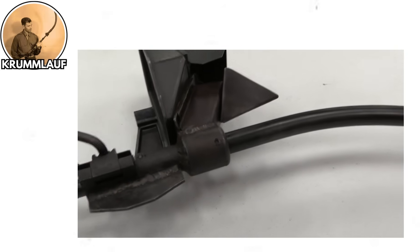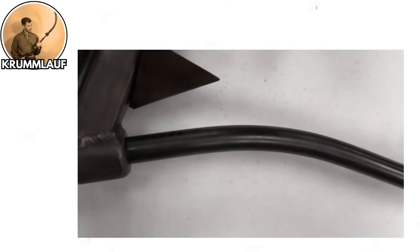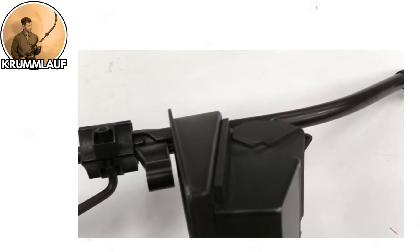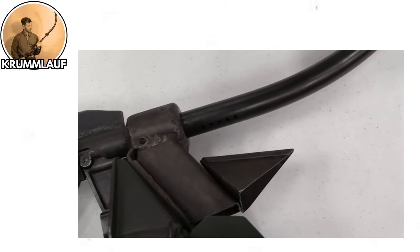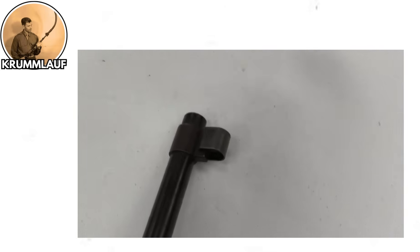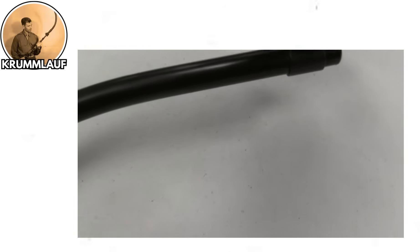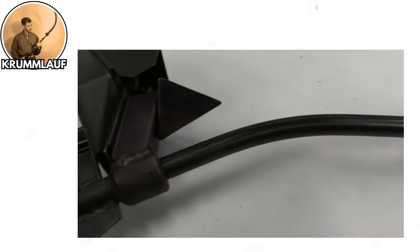Picture a STG-44 assault rifle, a perfectly serviceable weapon, and then someone says: what if we bent the barrel at a 30-degree angle so soldiers could shoot around corners without exposing themselves? On paper, it's kind of genius. In reality, it was an absolute disaster. The curved barrel would wear out after firing about 300 rounds because, shockingly, bullets don't enjoy being forced to make sharp turns at high velocity. The barrel would crack, bullets would fragment, and the accuracy was essentially 'somewhere in that general direction, maybe.'